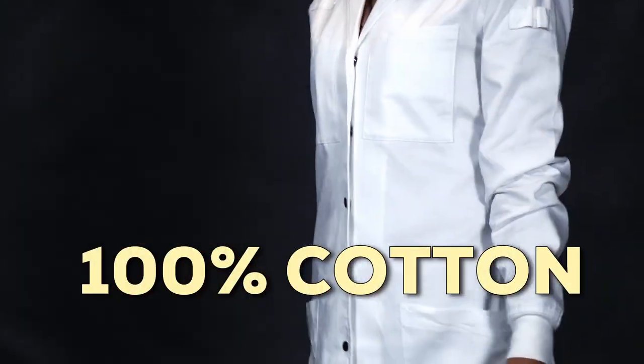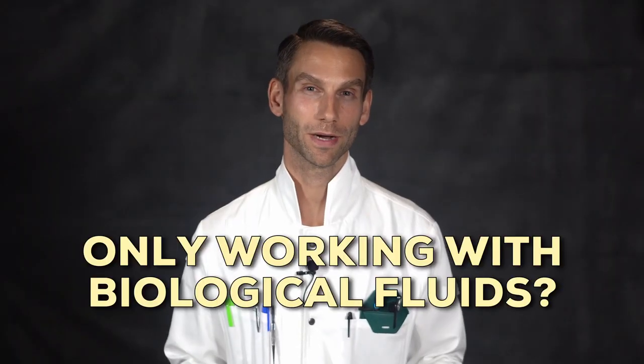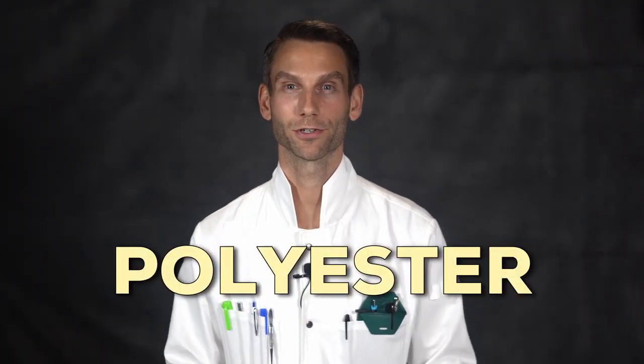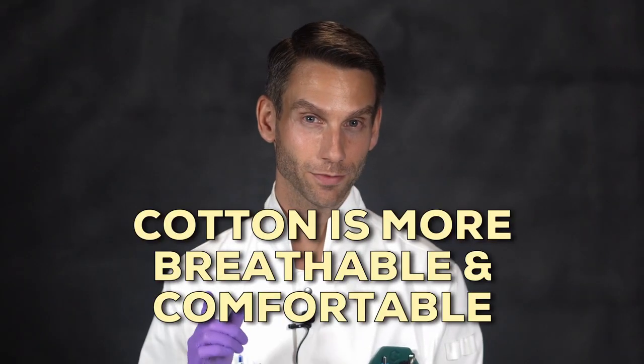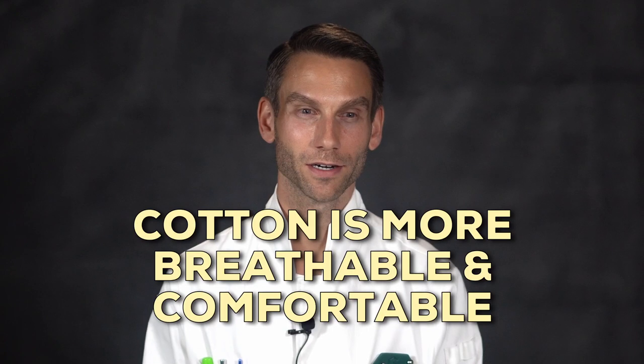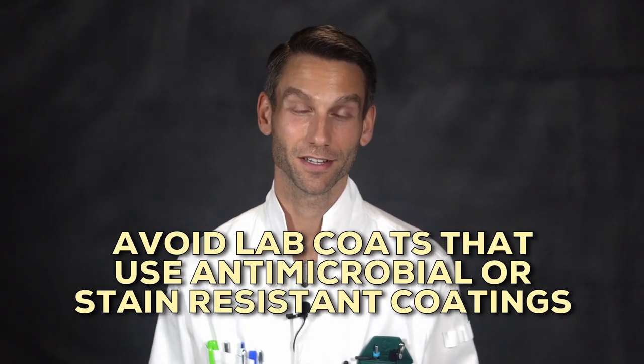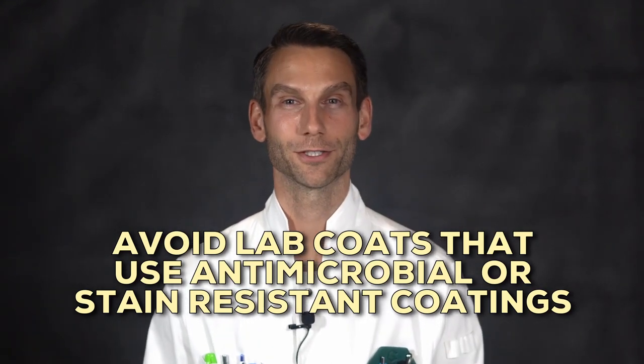Let's recap. If you're working around heat or flames, 100% cotton is usually what you want. If you only work with biological fluids and don't work around heat or flames, polyester can be a good choice too. Cotton is more breathable and usually more comfortable to wear, but it also absorbs fluids more easily. Number two: avoid lab coats that use antimicrobial or stain-resistant coatings, unless you are only working around biological fluids.